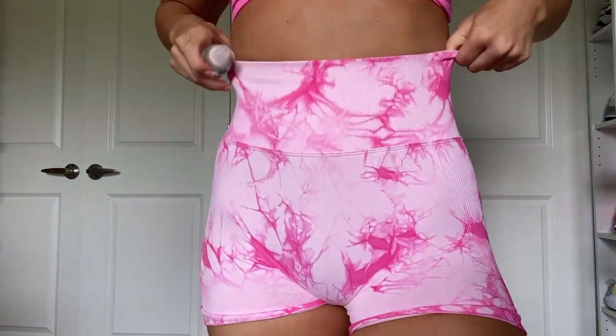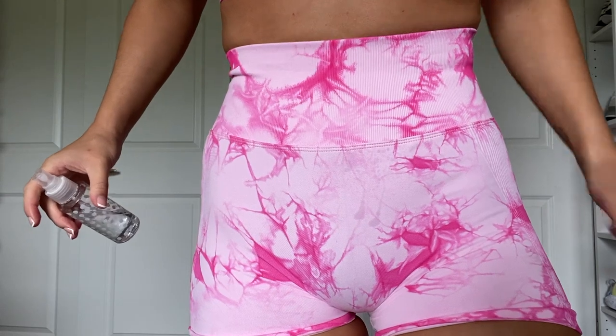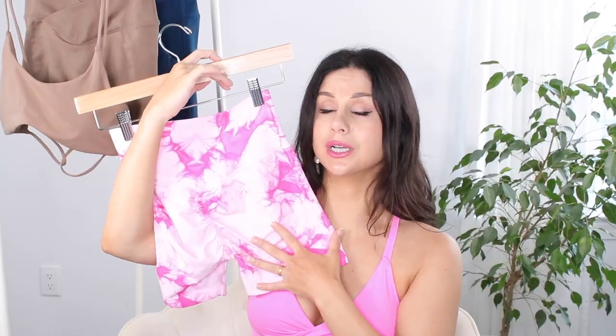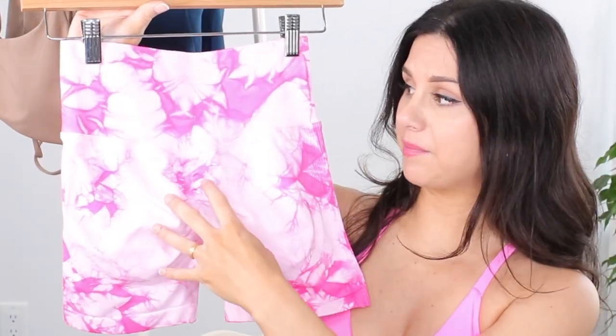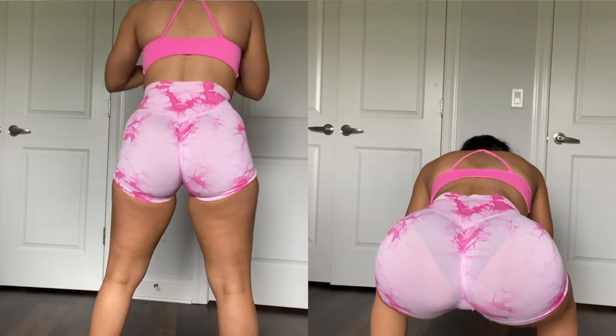There's no camel toe with the seamless underwear. With this specific tie-dye design, it really helps to conceal sweat — you don't really see it showing through. There's a lot of light tones here — light pink, almost white — and it's surprisingly squat-proof for being this light. I would say they're extremely true to size. If you're in between, I'd personally size up rather than down — I'd rather have a little more room than not enough.